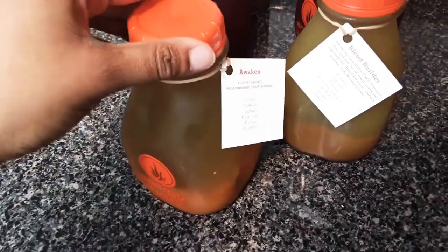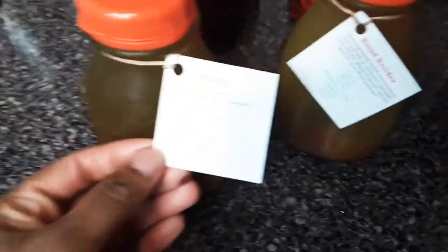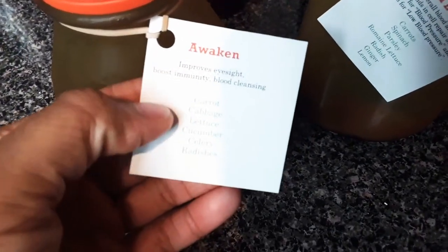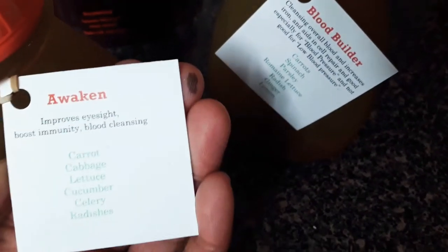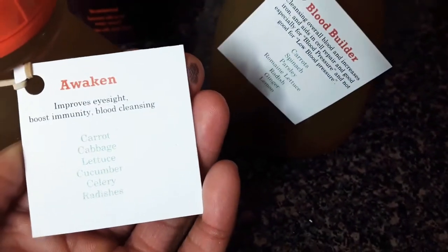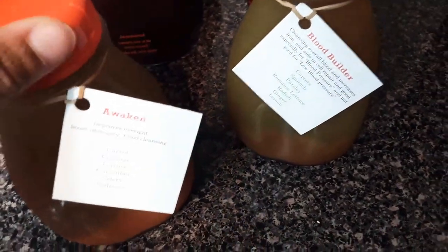All of the juices actually come in glass bottles. The first one is called Awaken. Inside it has carrot, cabbage, lettuce, cucumber, celery, and radishes. It's good for your eyesight, boosts your immunity, and it's also a good blood cleanser.